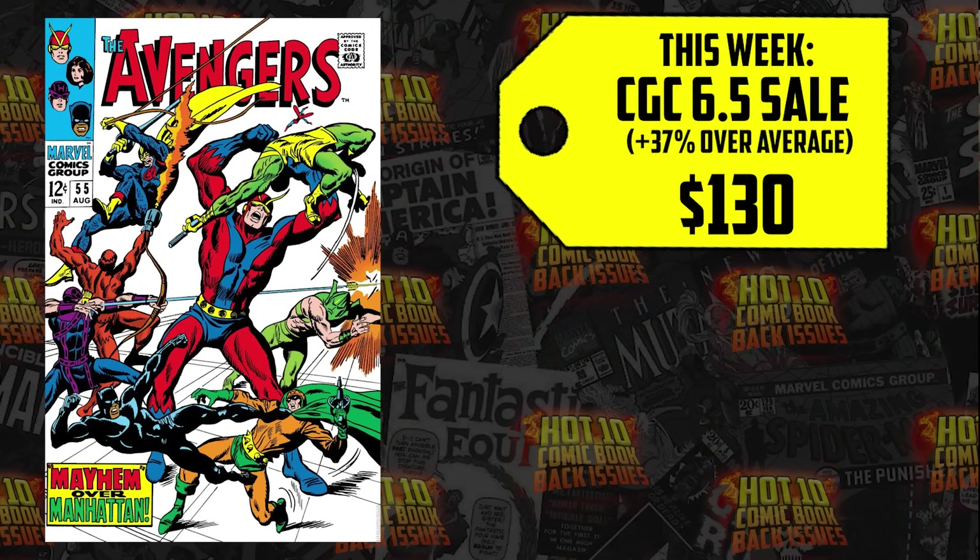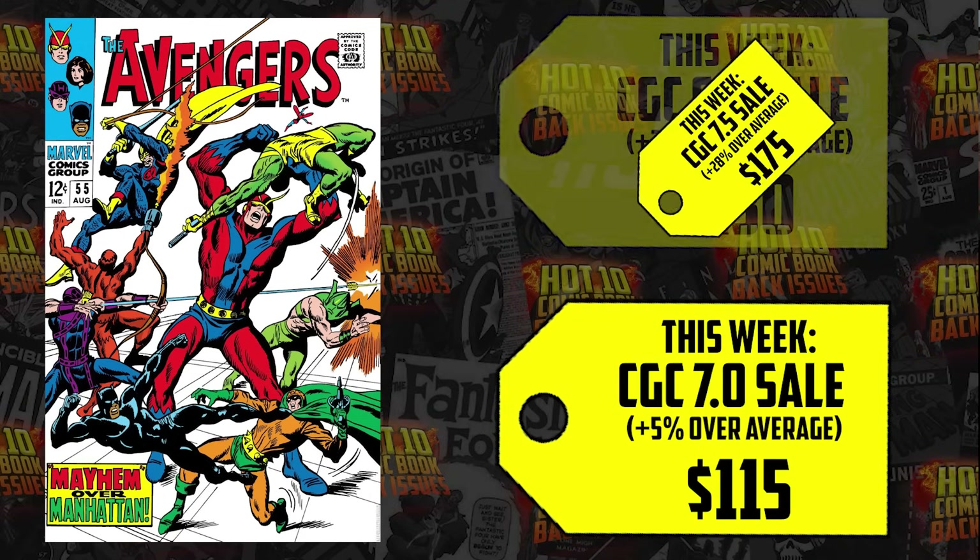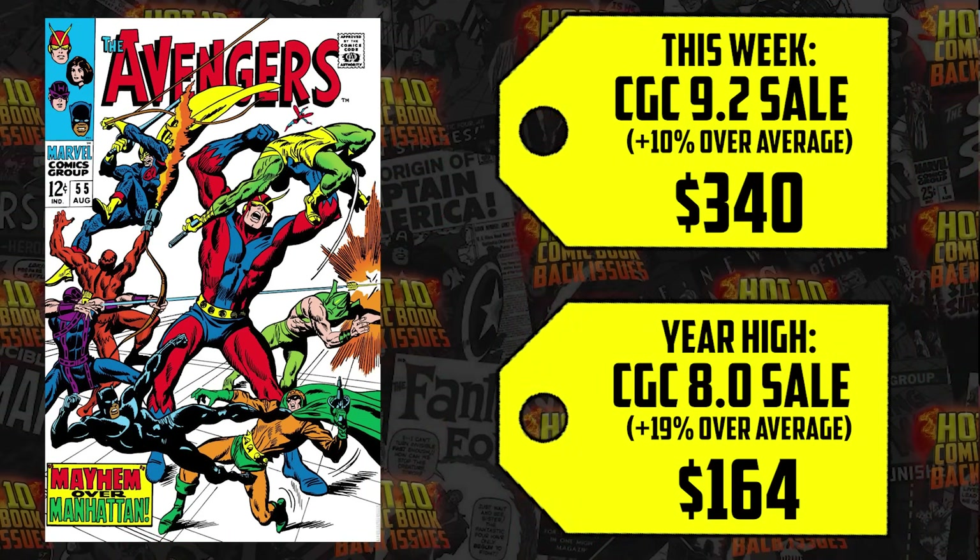Consider it, but don't be shy to be patient. The 6.5 is up 37%, 7.0 up 5%, 7.5 up 28%, 8.0 up 19% — every one of those grade points you can acquire for under $200 right now. The 9.2 sold for $340, an increase of 10%. To pick up one of the most prolific villains in all of comics for $200 or less in an 8.5 potentially — that's amazing.